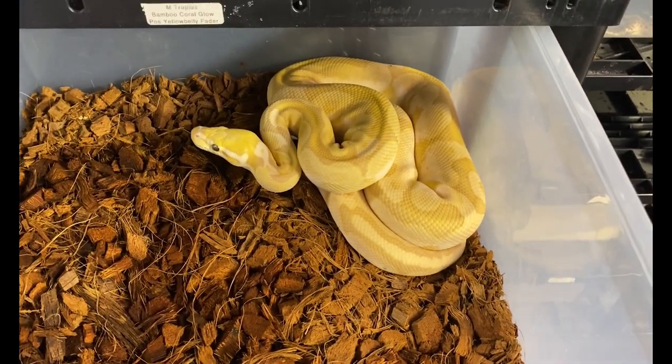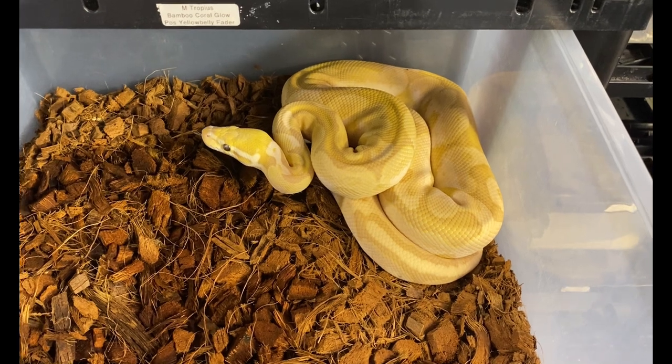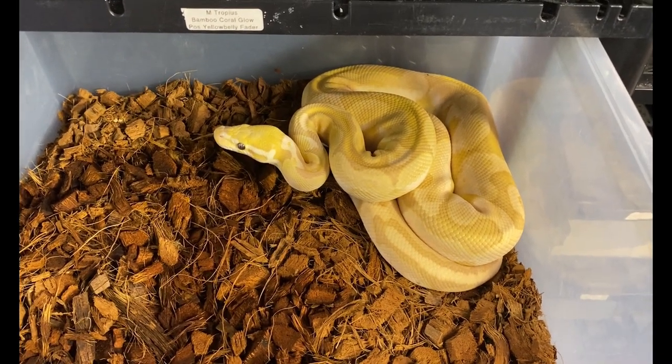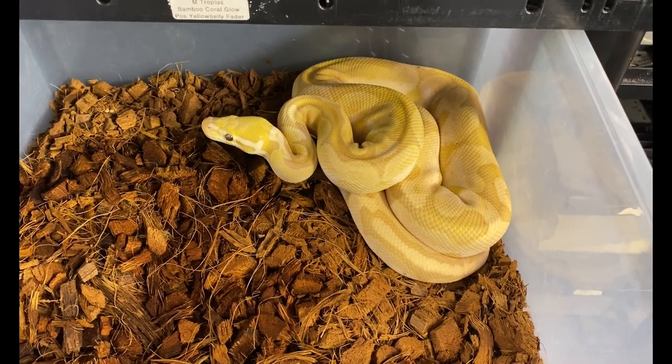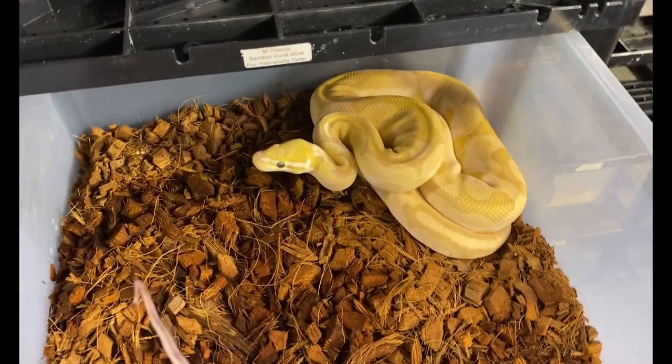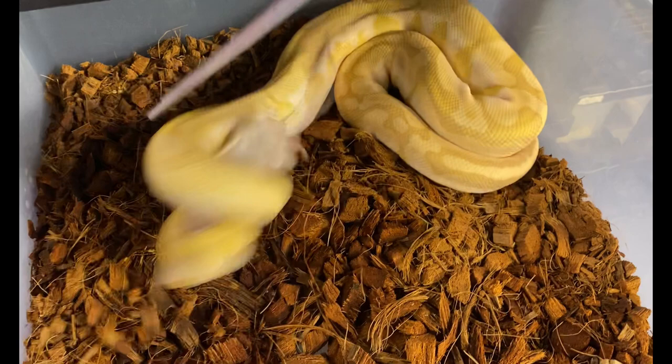The next boy we're feeding is Tropius, named after the bamboo Pokémon. He is a bamboo coral glow possible yellow belly fader and also a female maker. We bred him to our other bamboo girl.